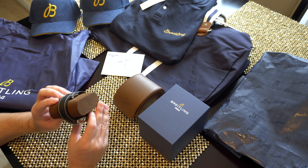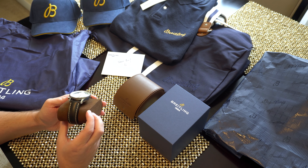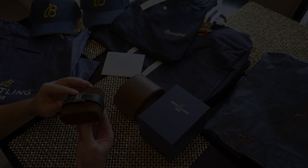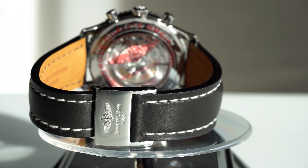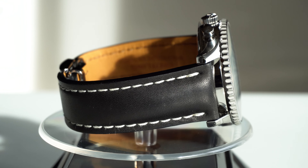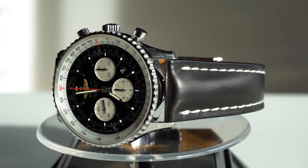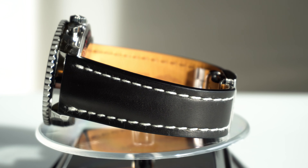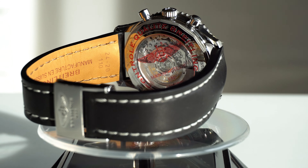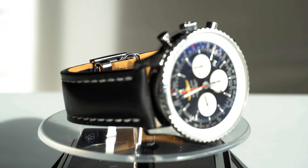Absolutely gorgeous. Stunning. Black and white panda dial. It's, of course, a 46 millimeter case, as the name suggests. It was created by Breitling to celebrate the first Navitimer 46 that was released with the B01 in-house movement. This is also why it has the gold Breitling Wings logo. And it's a huge reason why I decided that now, in 2020 of all years, is the right time to make a childhood dream come true.